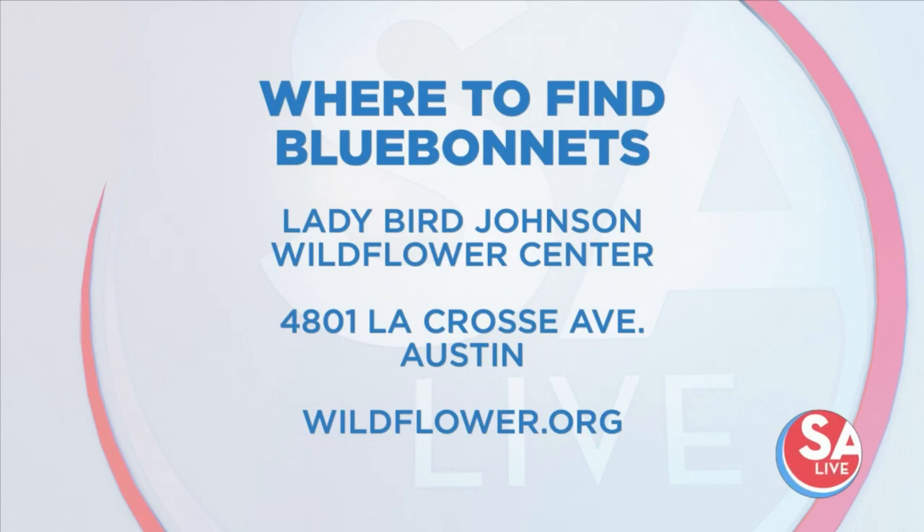Located between Austin and Texas Hill Country is Lady Bird Johnson Wildflower Center in Austin, and this center has areas where you can admire flowers and take photos as well. Admission is fifteen dollars for adults, eight for kids and youth, and kids four and under are free to visit.